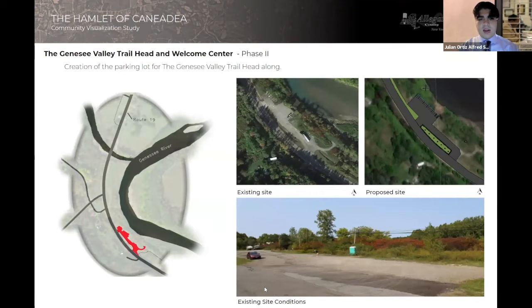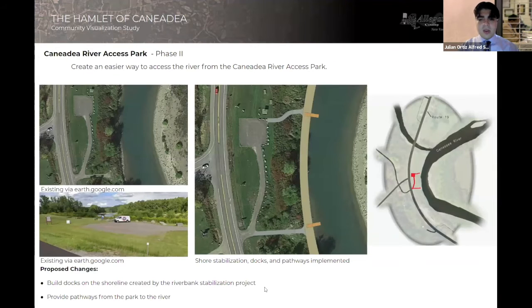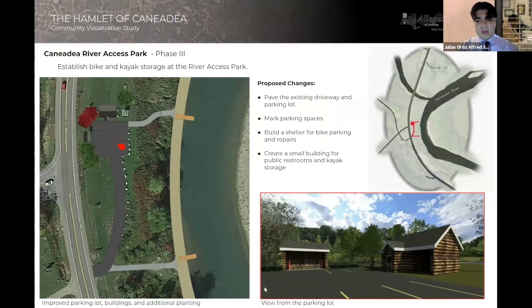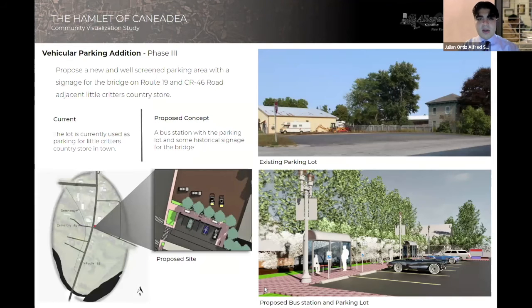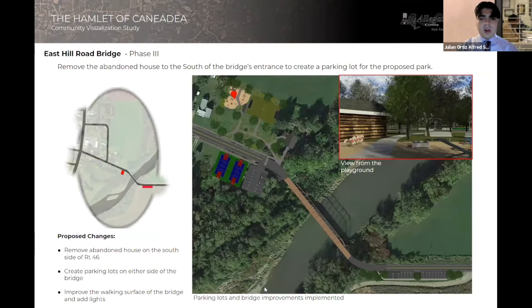Moving further north is the proposal for the Genesee Valley Trailhead and Welcome Center. This building would serve as a welcome center for people as they come into the town of Canadia to acclimate themselves to the recreational opportunities found there. Further north is the renovation of the Canadia River Access Park, which would allow people to access the river easier and provide amenities such as bike repair and kayak rental space. Moving into the actual downtown area of Canadia, the parking lot across from Little Critters would be turned into a more accessible parking lot, and two abandoned buildings next to East Hill Road would be removed to create a park connected to the East Hill Road Bridge, encouraging people to appreciate its historic value.